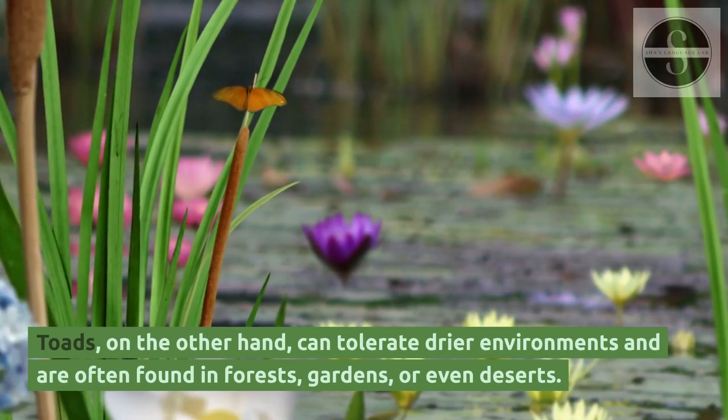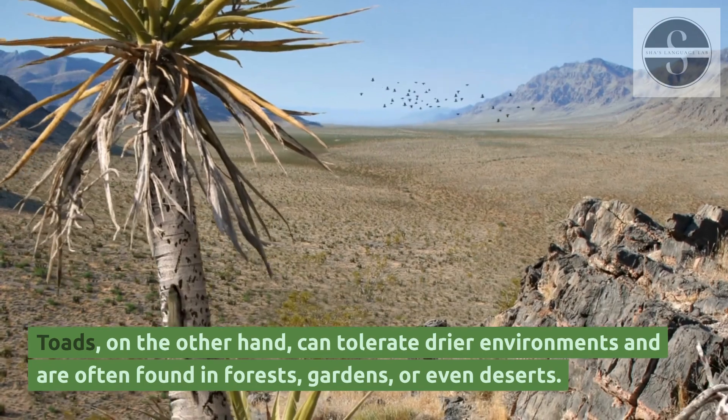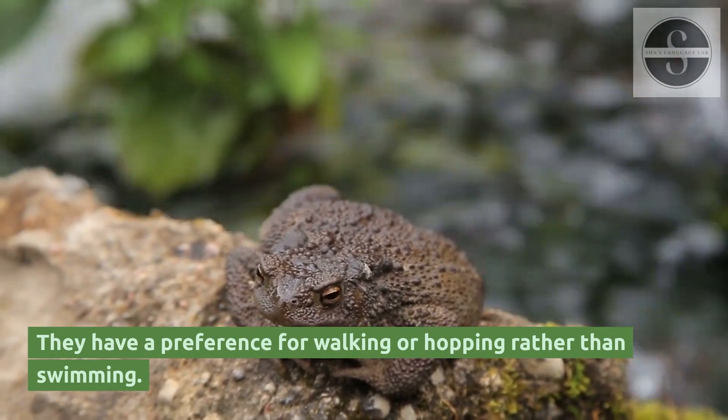Toads, on the other hand, can tolerate drier environments and are often found in forests, gardens, or even deserts. They have a preference for walking or hopping rather than swimming.